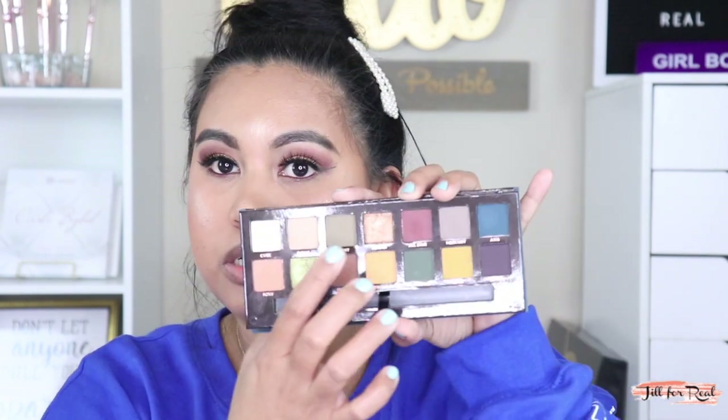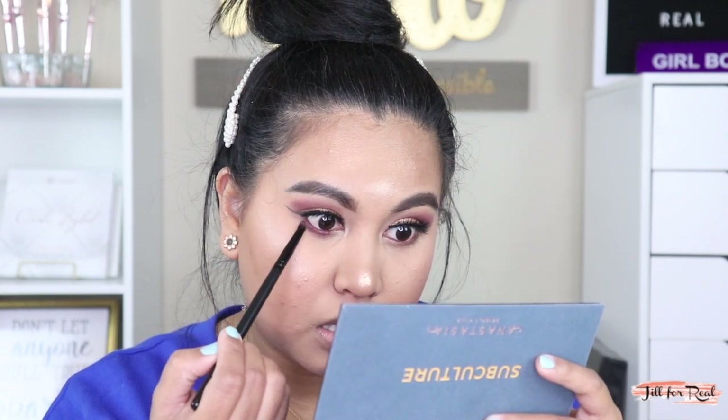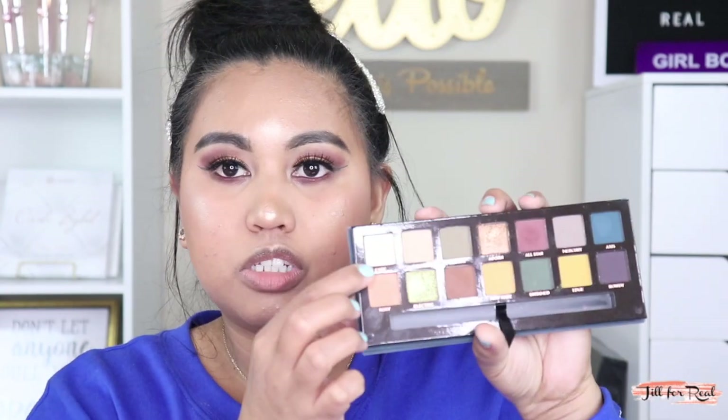Moving on — I'm putting the All Star shade on and finishing the lower lash line, just pushing it in the waterline. Going back to the palette and dipping into the shade Cube with Morphe brush M506.